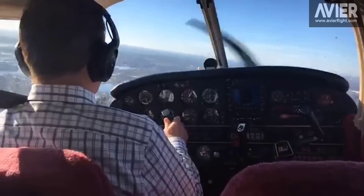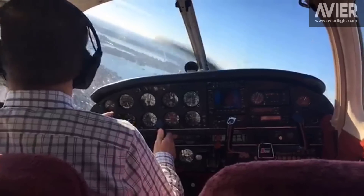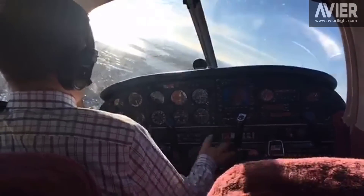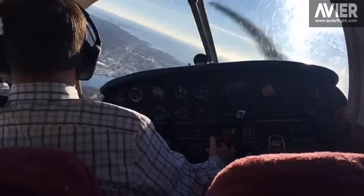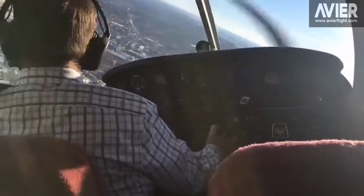Director 3-2-4-8-0, helicopter traffic off your right side a mile and a half has you in sight. I'm making the reversal now for runway 3-4, touch and go. Director 3-2-4-8-0, winds are 0-2-0 at 5, runway 3-4 cleared touch and go, then left traffic to runway 3-4. Cleared touch and go 3-4, then left traffic to 3-4, 3-2-4-8-0.